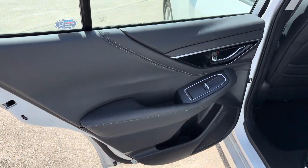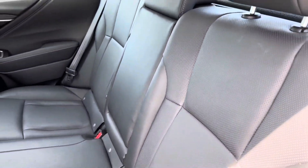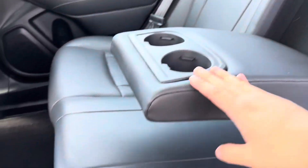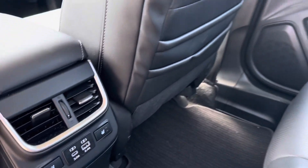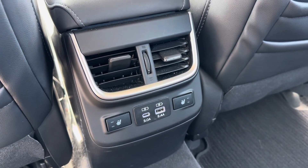Taking a look at our back seats, we see that these seats are in great condition with no stains, rips, or tears anywhere to be seen. If we drop down the center here, we gain access to our cup holders, and we see that we have the heated seat option, as well as two charging ports for your back seat passengers.